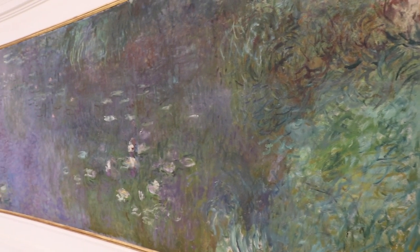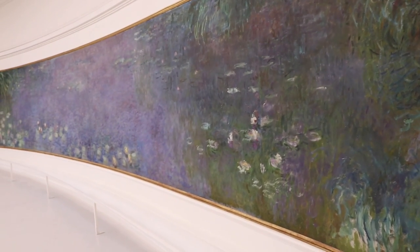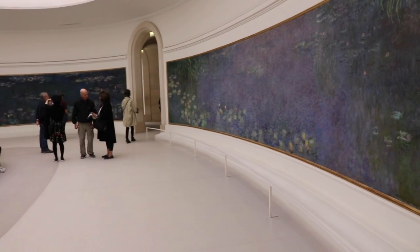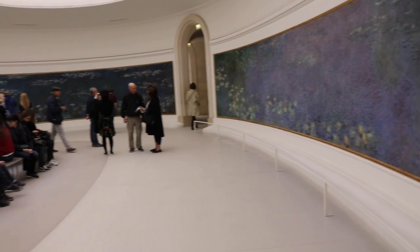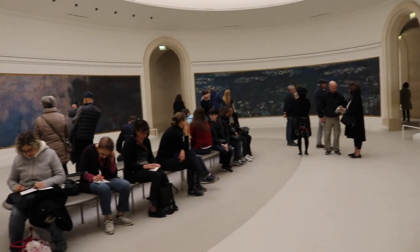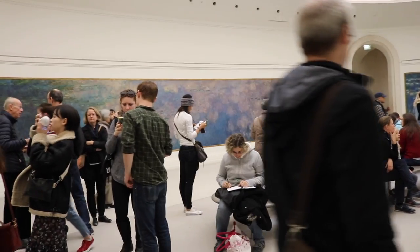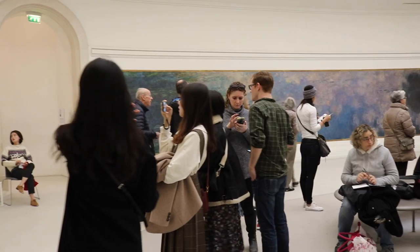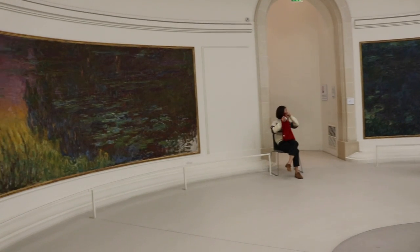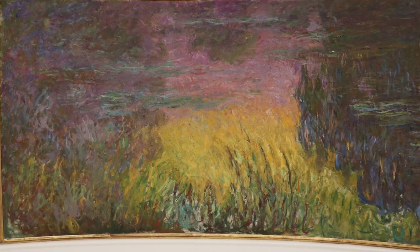We're looking at Monet's Water Lilies. This is one of two rooms that he designed, and he painted 250 canvases and then painted them together. First he created his garden at Giverny and then he painted the Water Lilies. He undertook this when he was in his 80s and he had this vision of being able to sit in the middle of the room and look at his garden in the museum.